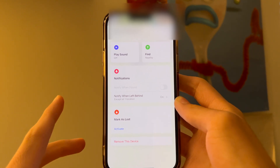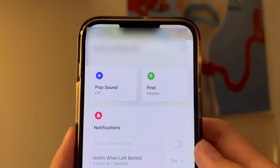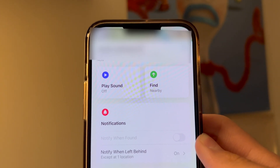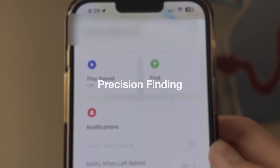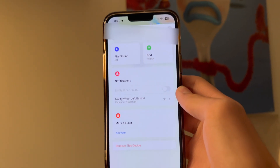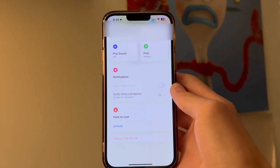This green option here says Find Nearby. If you have the AirPods Pro 2, your MagSafe case has the U1 chip built in, which allows for precision finding. Precision finding allows you to locate your AirPods with more precision and gives you arrow directional guidance.